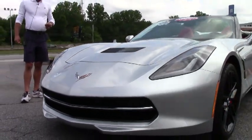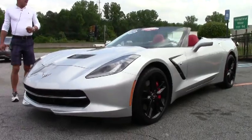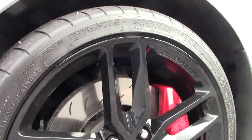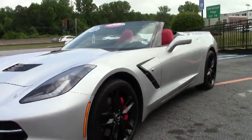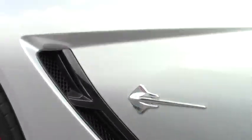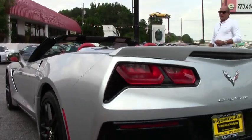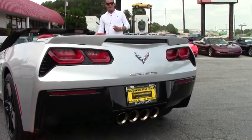It's got a power top, the 10-speaker Bose AM/FM/XM/MP3 stereo, the multi-mode exhaust, which is a great addition that goes perfectly with the Z51 package, black wheels, dual-powered seats, and Bluetooth. Priced at $55,999, it's a great value on this barely broken-in 2014 C7 in blade silver with the absolutely beautiful adrenaline red leather interior.